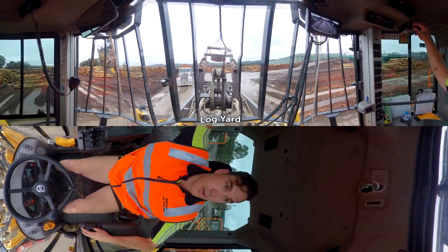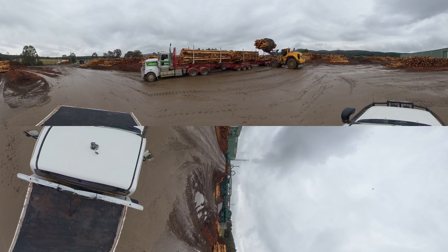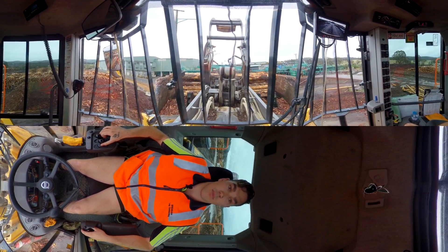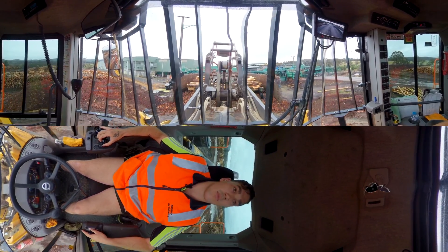We're about to unload a truck from HVP in Victoria and put the logs up on the deck. Every day over 80 B-double truckloads of pine logs arrive here to begin their high-tech journey through the mill. They begin via the step feeder and a barker to remove the bark, but nothing is wasted — the bark is on-sold to local landscaping supplies as mulch for gardens and other products.